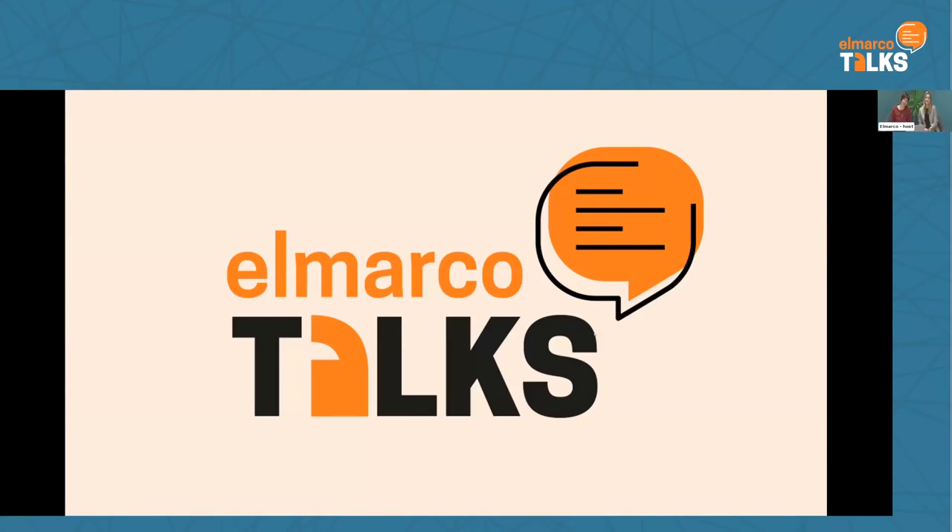Hello everybody, welcome to our Elmarco Talks. It's fantastic that you are continuously with us and following us. For your interest, today we have more than 250 followers, which is great. So I will jump right to the topic of today.